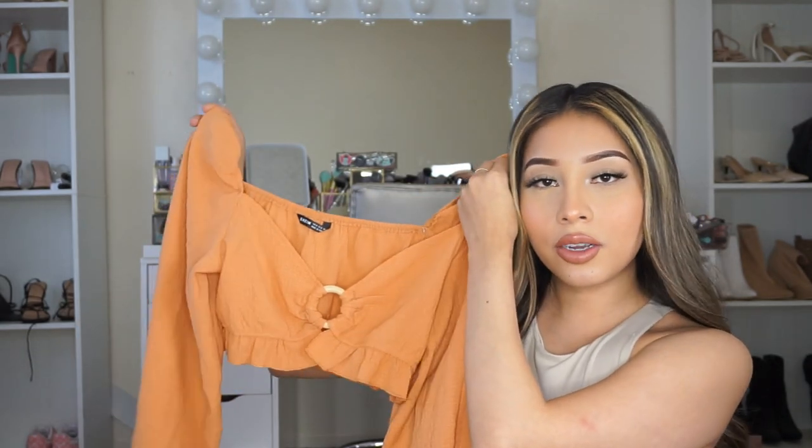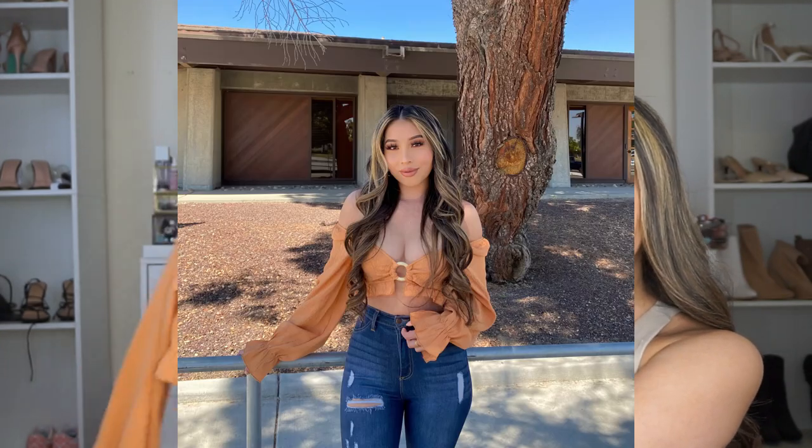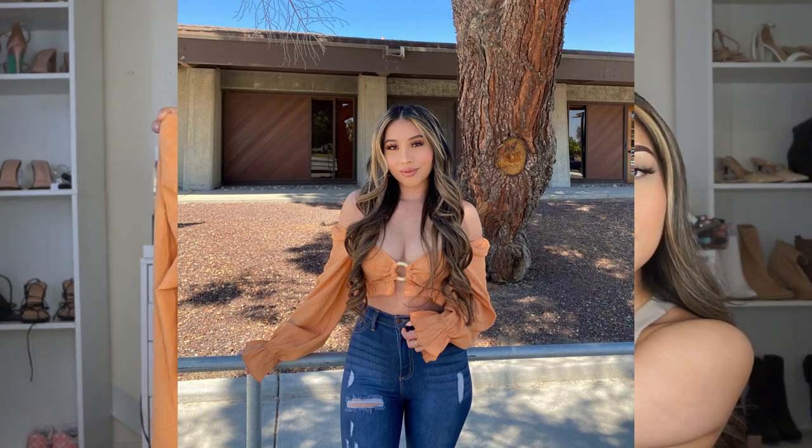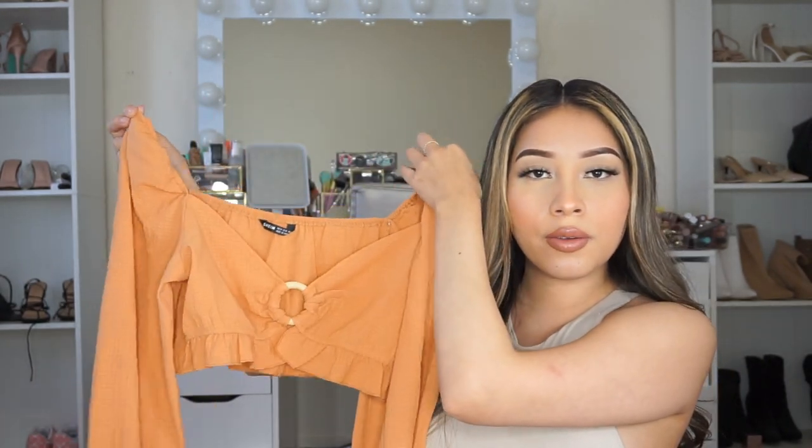I also got this top right here. I already took a picture in it so I'll put that on the screen so you can see how it looks on me. I got it in a size small and it's so pretty. I love how it's long sleeve and has this little flare detail at the end of the sleeve. I love this top so much — love the color too. Perfect for summer.